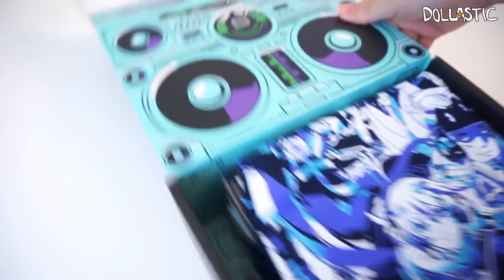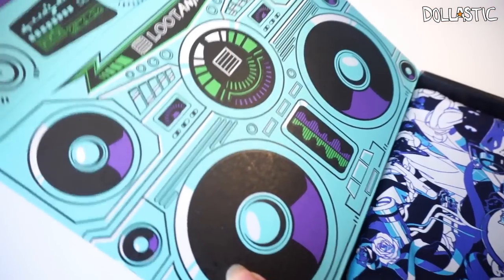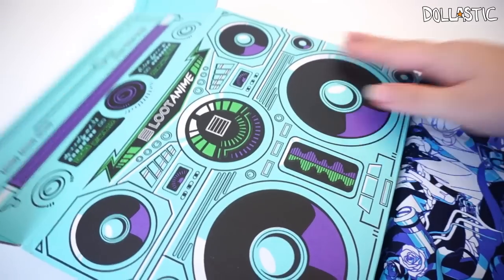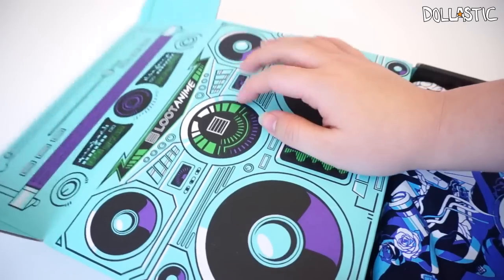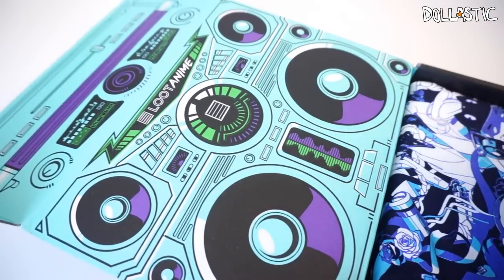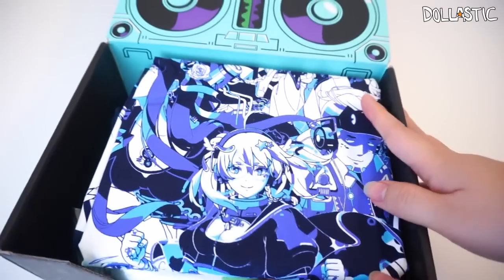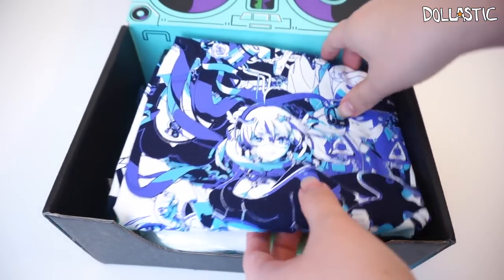Oh my gosh, the t-shirt and the box itself looks really awesome. I feel like if you actually fold this inside out, it will actually make a perfect storage box — kind of like how I keep my Pusheen Cat boxes for storing stuff. I can totally do that with these, but I'm so blown away with this t-shirt design.